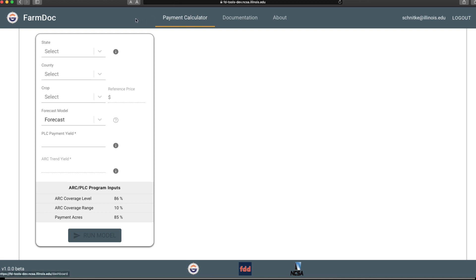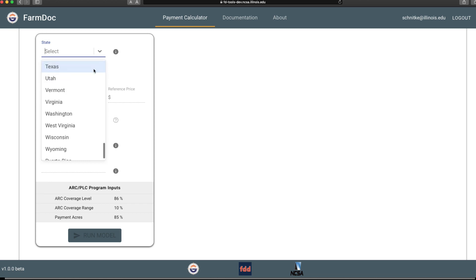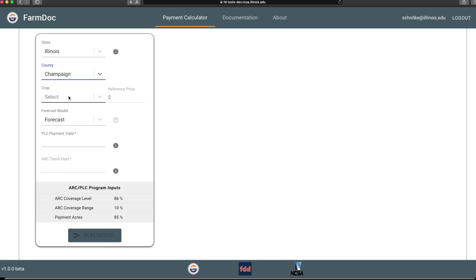This is the tool, and the first thing you're going to have to do is pick your state. We'll do Illinois — I'm going to do Champaign County because I'm in Champaign County, Illinois — and we're going to do corn.